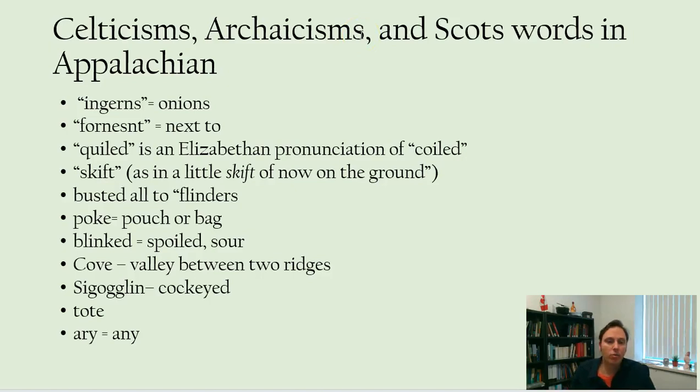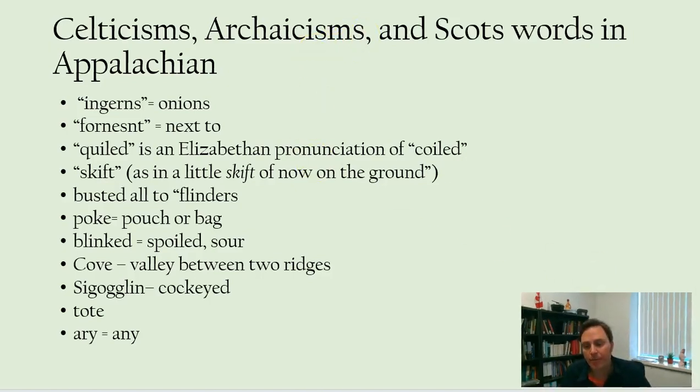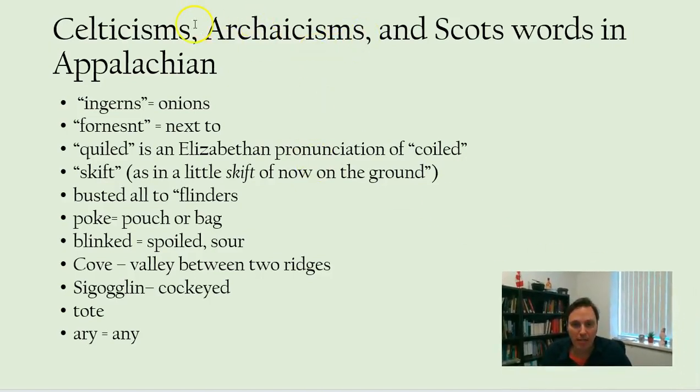There are also archaicisms — words that are old, older forms that have dropped out in other forms of English. And Scots words like 'ingerns' for onions, 'fornenst' meaning next to, and 'quiled' which is an Elizabethan pronunciation of 'coiled.'